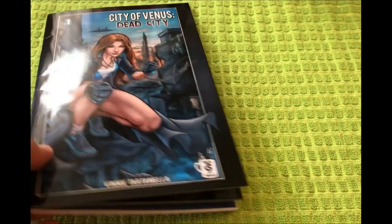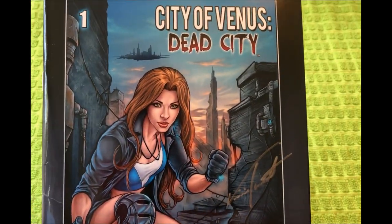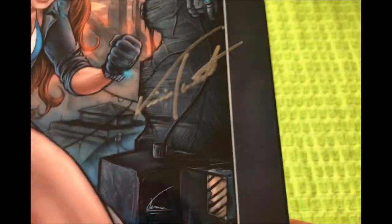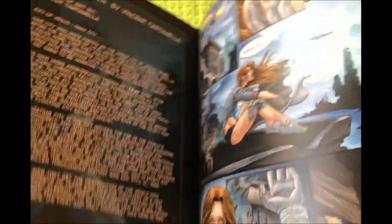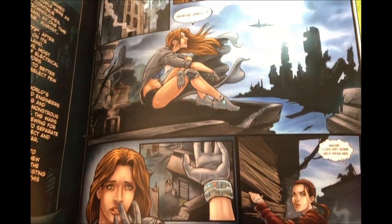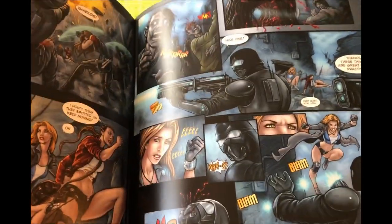The comic itself is also quite outstanding. The quality of this book is intense. It comes with Vinnie's signature. The cover is more or less cardstock — it's very thick and sturdy. On the inside cover, here we have a synopsis of the world and what's going on within it. And inside we just have more of Vinnie's excellent art.